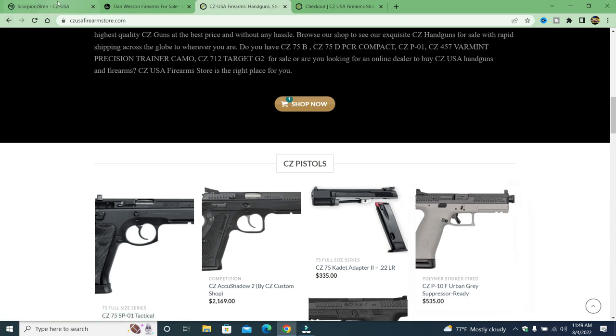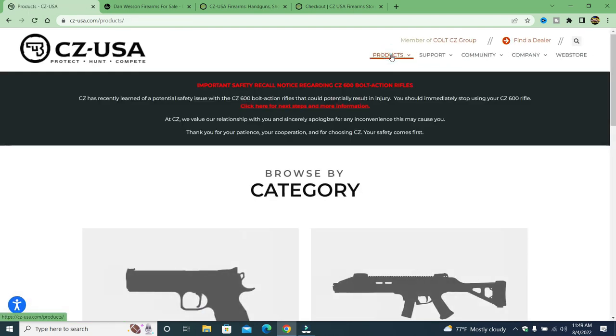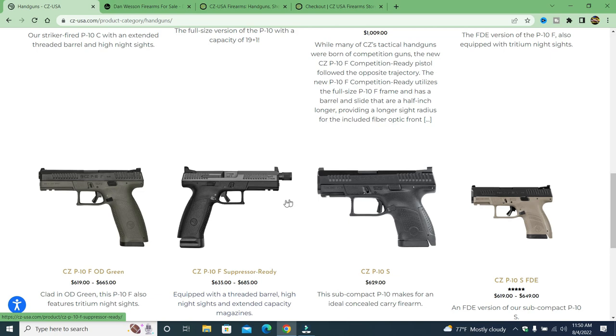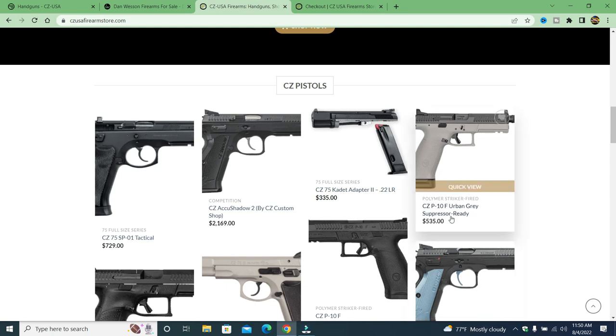I put this in my cart — $535. If we go back to the real CZ store and go to handguns, we'll see that same gun. It's not in flat dark earth, but the MSRP is $635 to $685. There are a couple of differences there. But if I go to the CZ Firearms Store, it's $535, and that's what draws people in. They say I can get a better price from this website versus the actual CZ store — 535, that's a great price for that.